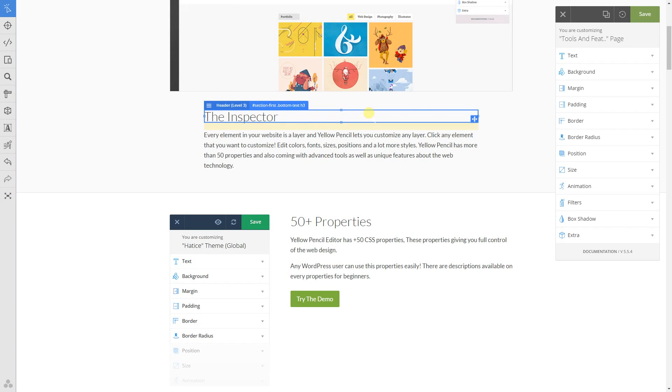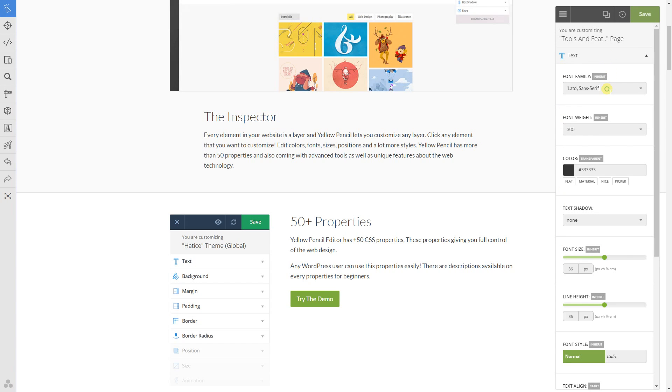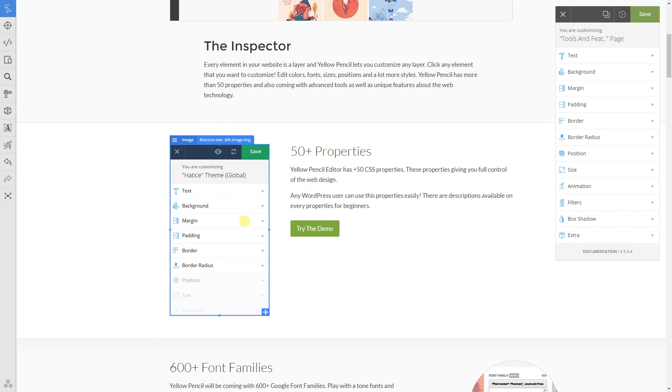Just click on any element and start customizing. Adjust colors, fonts, sizes, positions, and a lot more. Take control of your website with more than 50 style properties. Yellow Pencil provides everything that you need for customizing your site design.